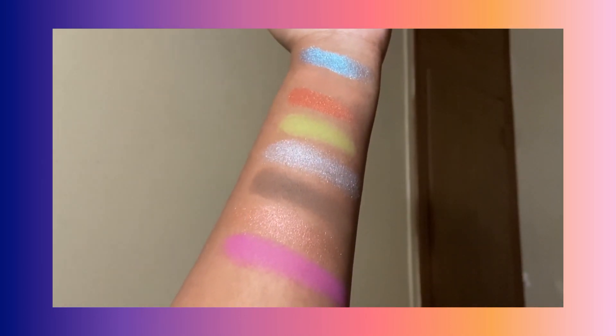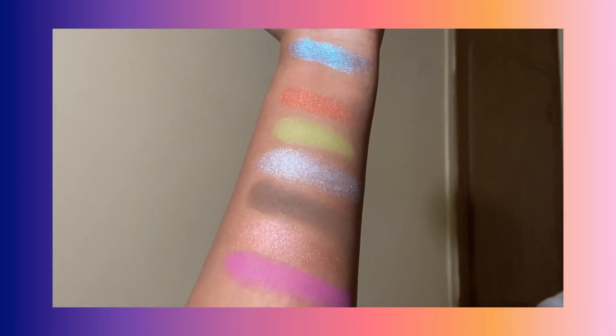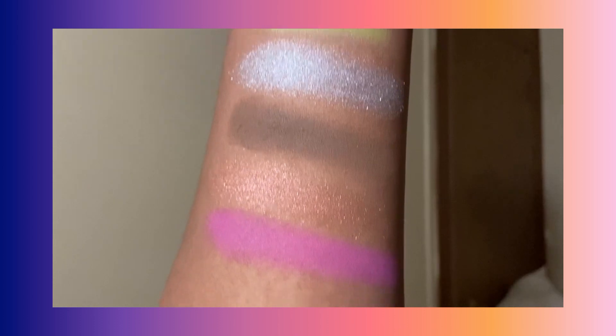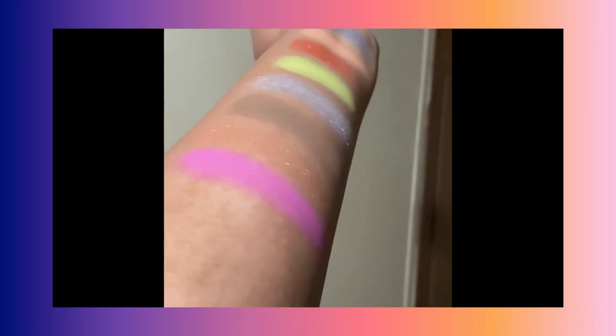You're going to get a lot of fallout with the shimmers, the mattes will probably be patchy, and the green will take a lot to build up — you might need a primer. It's a lot to work with, so I just don't use it.